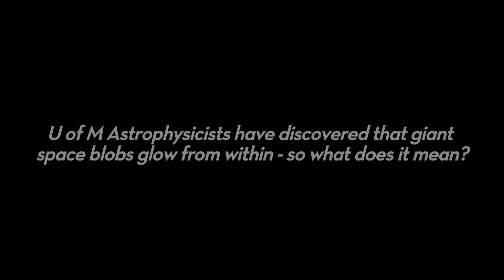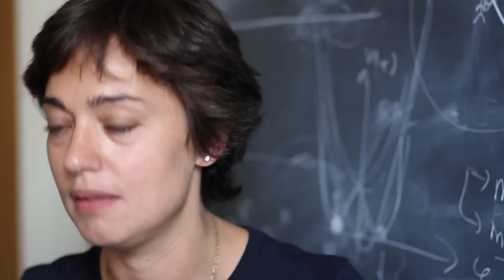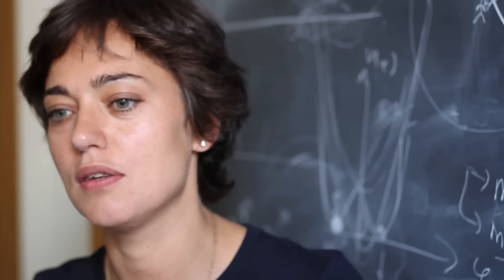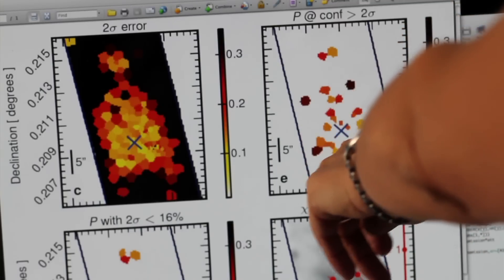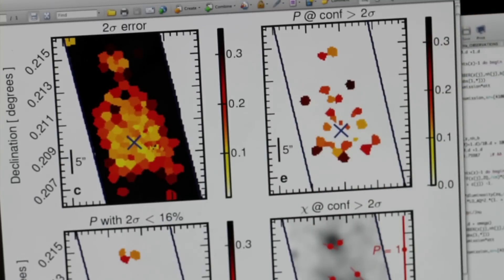This new technique that we applied to this particular blob allows us to map gas which would be otherwise invisible to other techniques. If developed, this technique could be extremely important for us to gain information on how the gas that fills the universe is distributed and how it's acquired on galaxies. A galaxy sitting alone has some gas that you can consider as the fuel — like the food for the galaxy — because the gas is converted into stars, and so the galaxies slowly grow bigger and bigger.